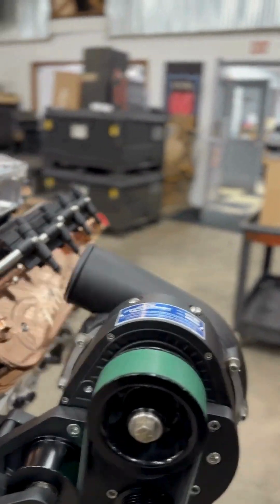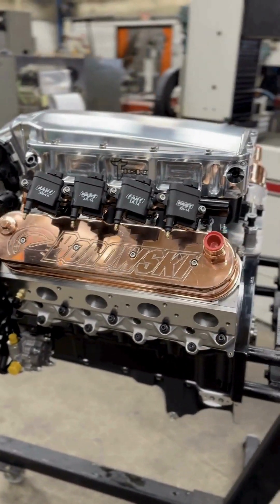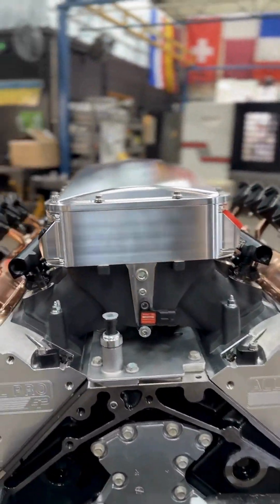The TIC liquid-to-air intercooler makes for an easy install, while its minimal height eliminates the need to cut through the car's hood. The ProCharger accessory drive has a sharp, coordinated look.